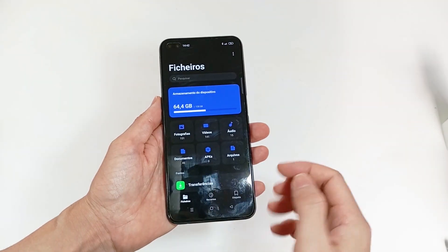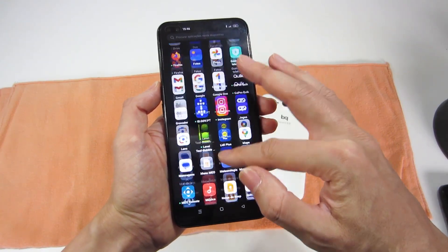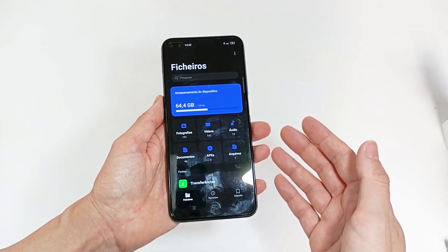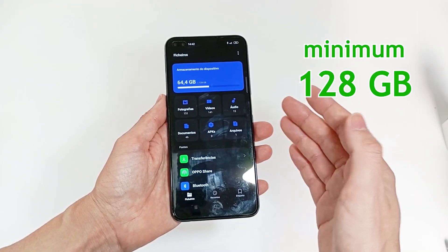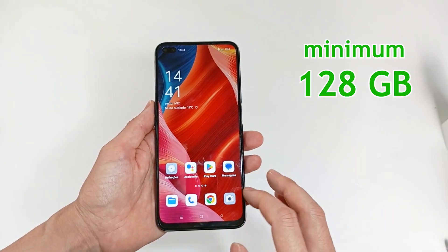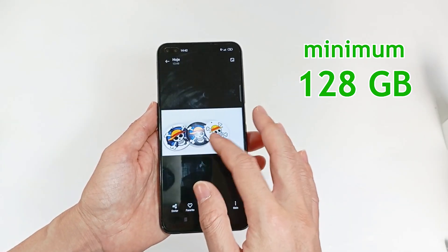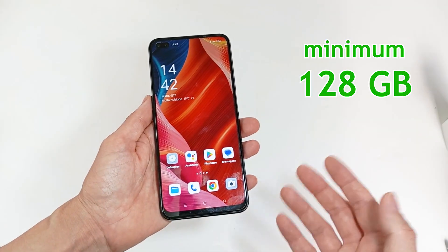The internal storage is for storing all files, applications and the operating system. A smartphone can have between 64 GB and 1 TB of capacity. I recommend choosing a smartphone with at least 128 GB. But if you record videos and take a lot of photos, you should choose 256 GB. And if you have a lot of files and movies, you may need even more capacity.